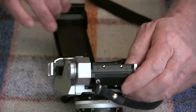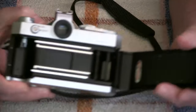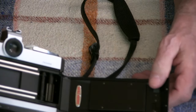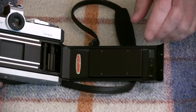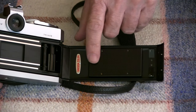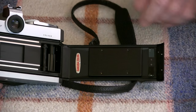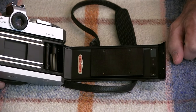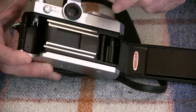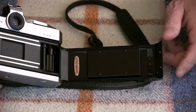And then you can open up your back. While we're in here, let's look at the back. You probably notice this pressure plate is really a long one — that's really unusual. I think they probably designed it that way to help hold your film flat. Usually they're just about as wide as your film frame, but this one is really wide.